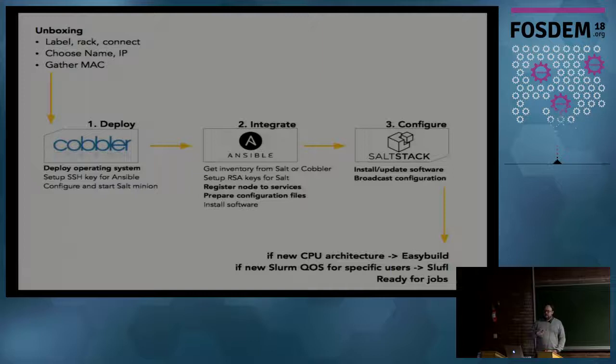So we have three steps: deploying the operating system, integrating the node into our infrastructure, and then configuring the nodes and installing the software. Once that is done, we still need to check if we have a new CPU architecture - in which case we need to recompile software so users find the same software set on all CPU architectures. Also, if the machine was bought by a specific group needing access with a specific quality of service, we integrate that into Slurm using a tool we developed called Sluffle.